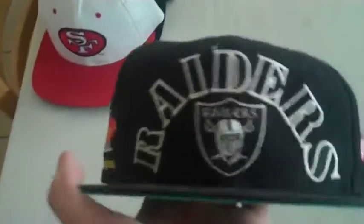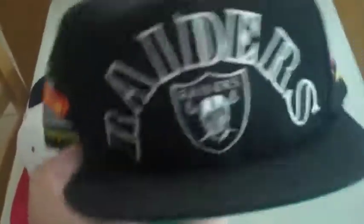This is a Raiders and Co snapback — I'm not gonna say Oakland Raiders because this is before they were Oakland, so Raiders and Co — with the championships on the side: 1984, 1981, 1977. Green underbrim, the details inside are nice. It's an Anco like I said, and this is probably my favorite hat out of like the 40-something hats I have.